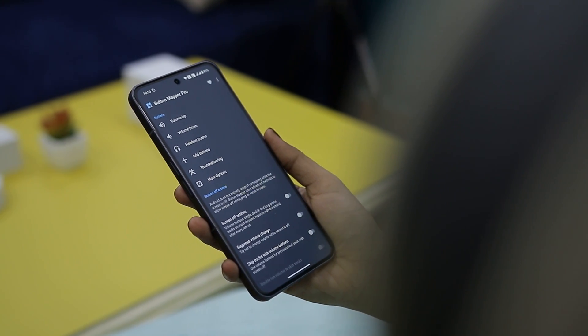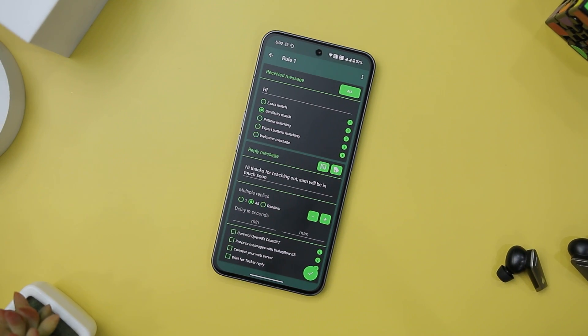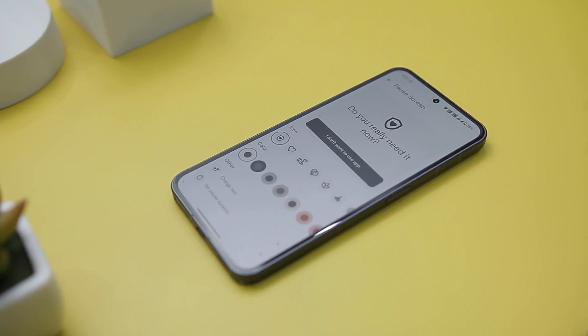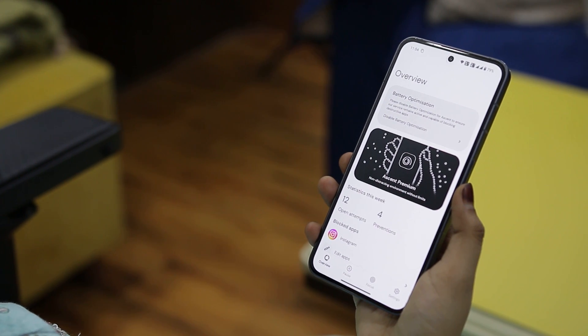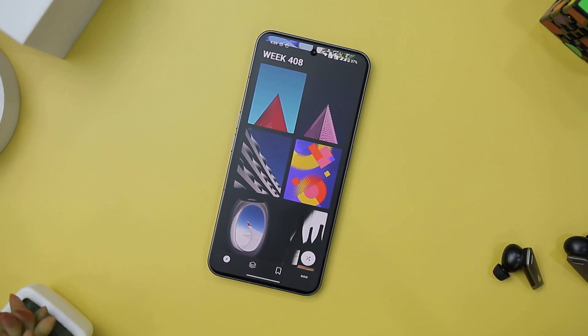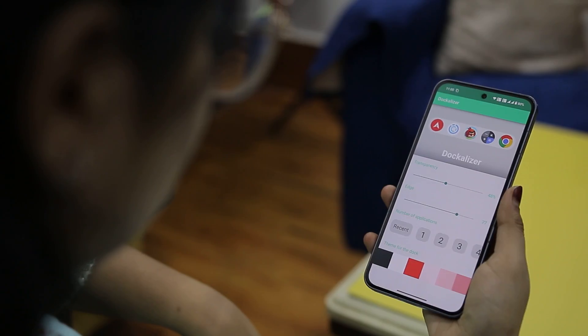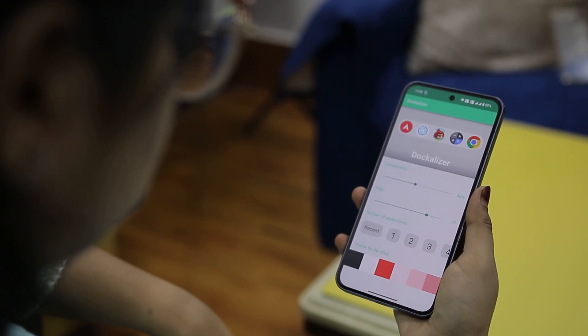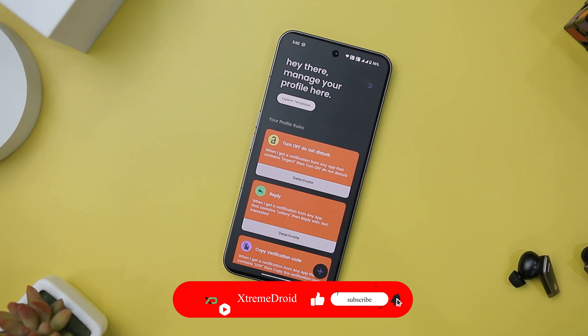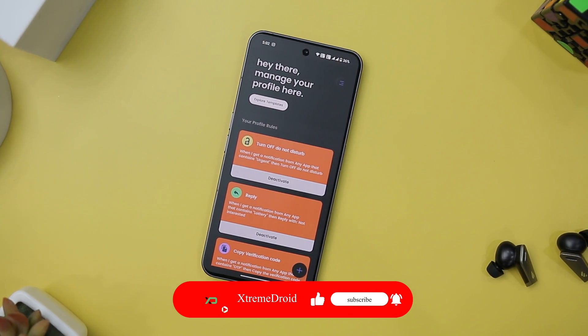Hey folks, we are back with another best apps of the month video that you have been eagerly waiting for. This time around we have got some really cool apps to share that covers everything from enhancing your privacy to boosting productivity and even catering to those who love Android customization. If you appreciate the content we are creating on this channel, let's set our sight on reaching 2000 likes for this video. With that being said, let's get straight into our first app.